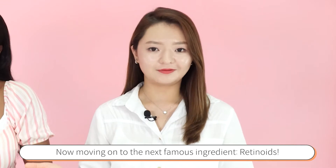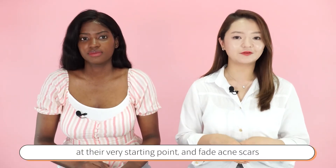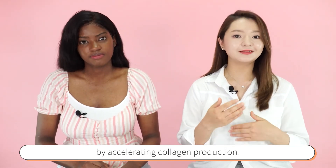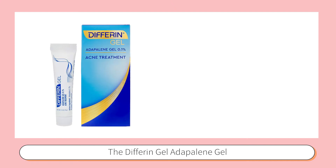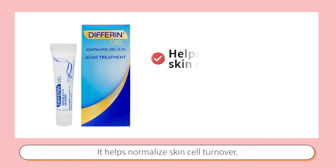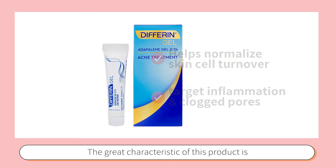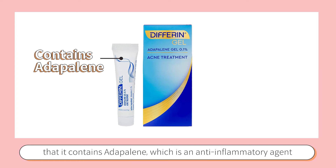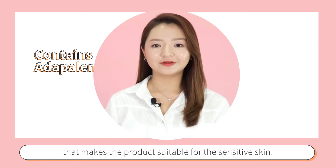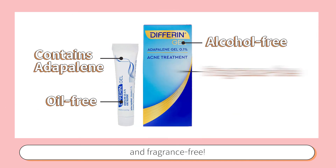Moving on to the next famous ingredient: retinoids. They are great ingredients to clear breakouts at the very starting point and fade acne scars by accelerating collagen production. The Differin Adapalene Gel 0.1% acne treatment is a popular topical gel. It helps normalize skin turnover and targets inflammation and clogged pores. It contains adapalene, an anti-inflammatory agent that makes the product suitable for sensitive skin. It is oil-free, alcohol-free, fragrance-free, and does not clog pores.